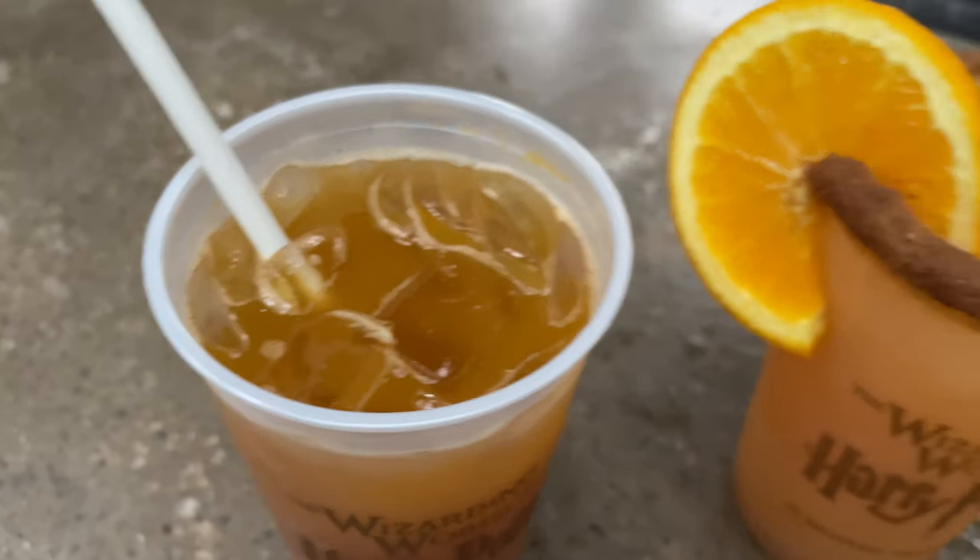If you enjoyed this video, I have another video you're really going to like — speaking of Butterbeer, it's trying all 16 of the Harry Potter drinks in the Wizarding World of Harry Potter. I'll leave a link to it. Hope you enjoyed this video, and thank you for watching.